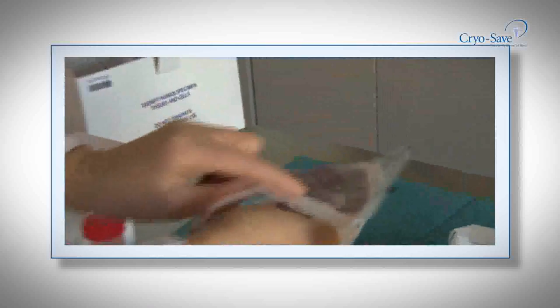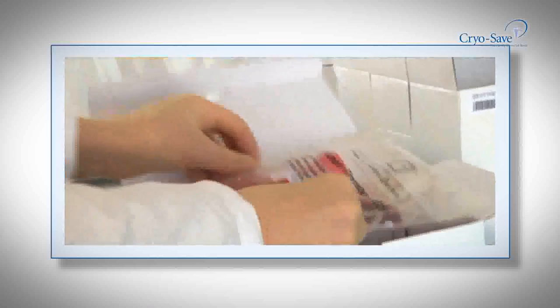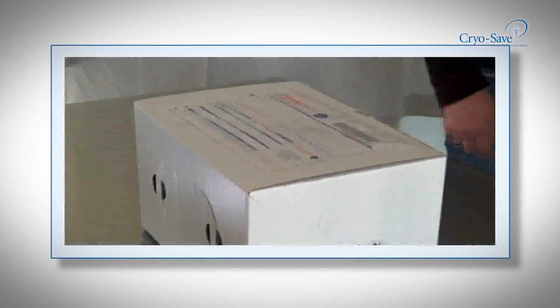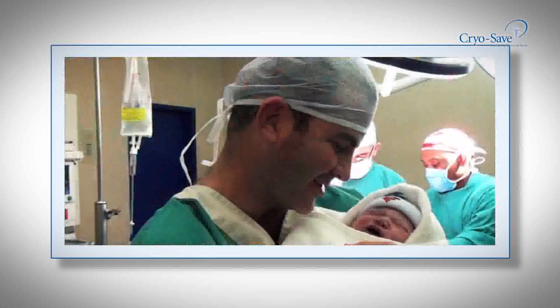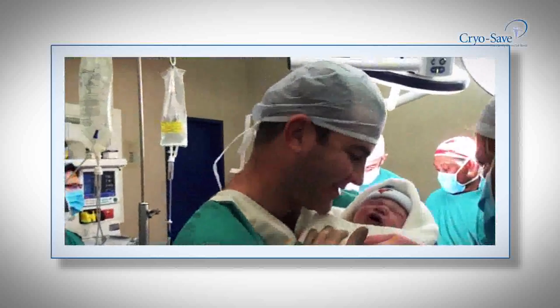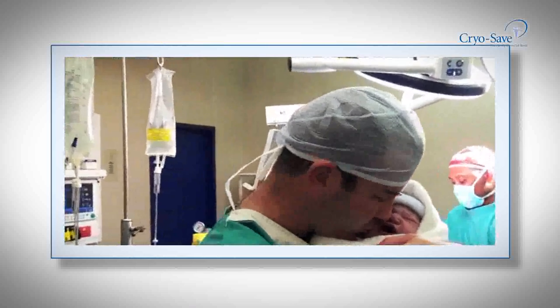How are stem cells processed and stored? On arrival at the laboratory, your unique barcode is scanned. Your blood and tissue are tested and processed by highly experienced lab technicians in accordance with the highest standards around the world. This ensures that all our samples are accepted at transplant facilities internationally.